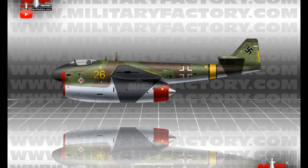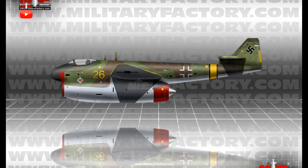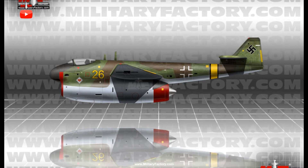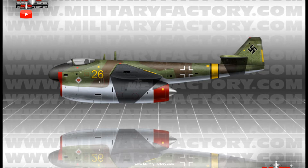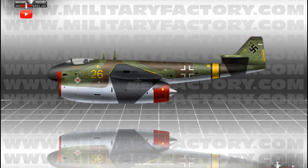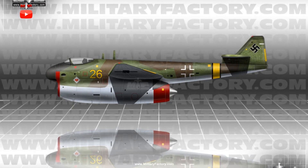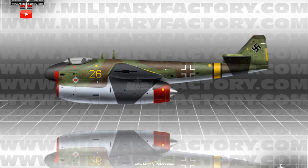This would produce a solid platform of exceptional performance intended to exceed that of anything the Allies could field. The BMW 018, with its 12-stage axial flow arrangement, was set to output up to 7,700 pounds of thrust. Work on the engine was started in 1940 and, while promising enhanced capabilities and performance, it ended as the most powerful German-originated jet engine of the war, though it was larger and heavier than the preceding BMW 003 series, which was, by this time, still having its kinks worked out.